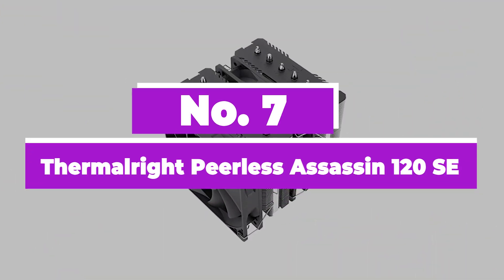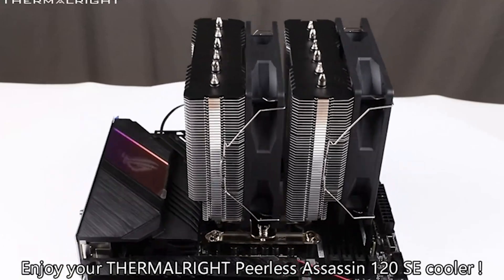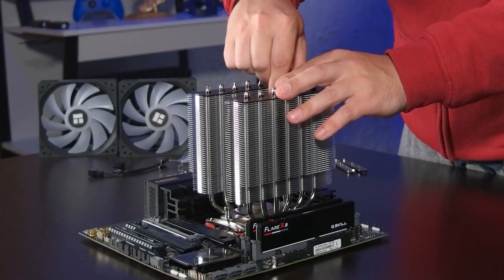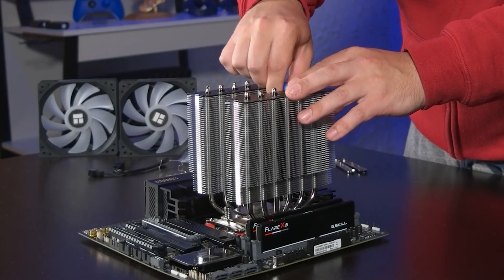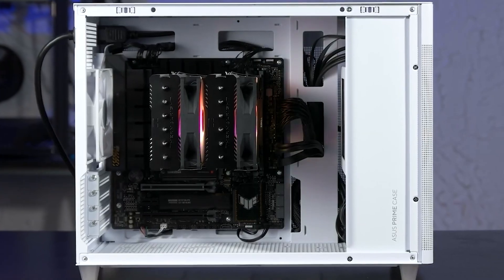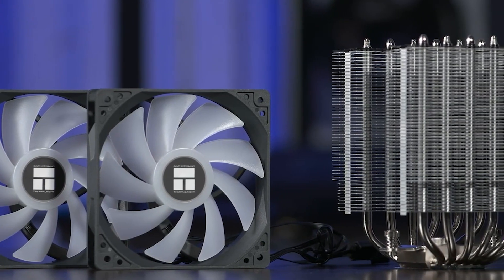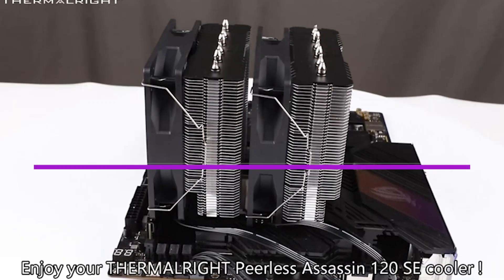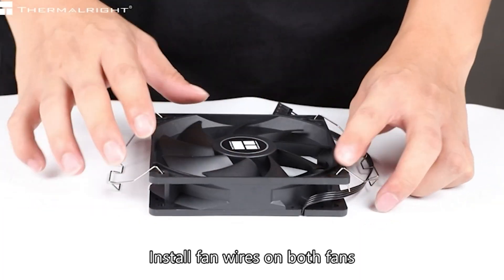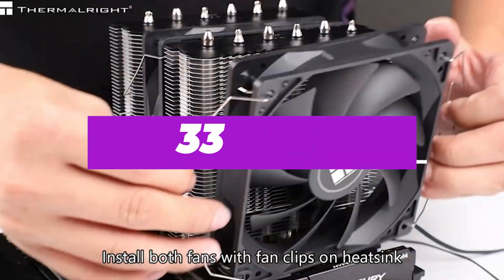Number 7: Thermalright Peerless Assassin 120 SE. Thermalright's Peerless Assassin 120 SE is the goliath of CPU coolers and lives up to its name. It does not disappoint and gives the best performance from an air cooler. All you need to worry about is the space to fit it in, since this cooler ticks all the boxes except for size. It effectively cools any CPU, performing superbly even at low TDP settings. Its dual 120mm fans allow the cooler to dissipate heat at low noise levels — at maximum speed it only produces 34.5 dBA, whereas at 50% speed it produces 33 dBA.